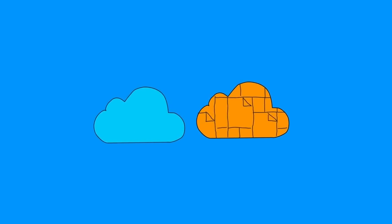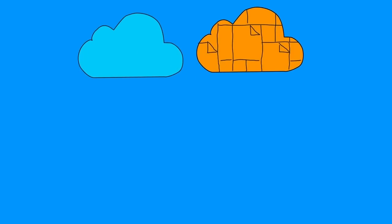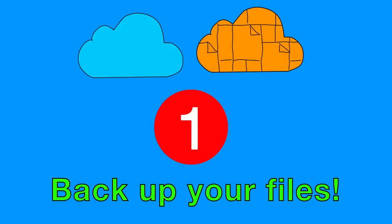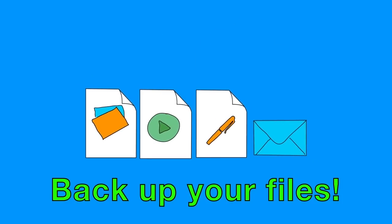iCloud is certainly not foolproof, and it's easy to make a mistake when using or installing it. That's why, before you do anything related to iCloud or iCloud Drive, or before you update an operating system, you must back up your files. Back up your files right now — yes, all of them. Use a non-Apple-related cloud storage system like Dropbox, or copy your stuff to an external hard drive.